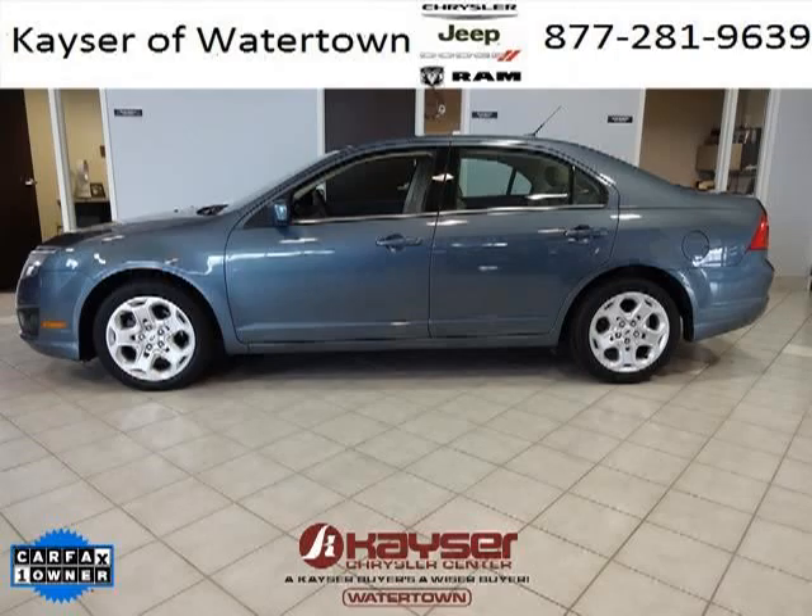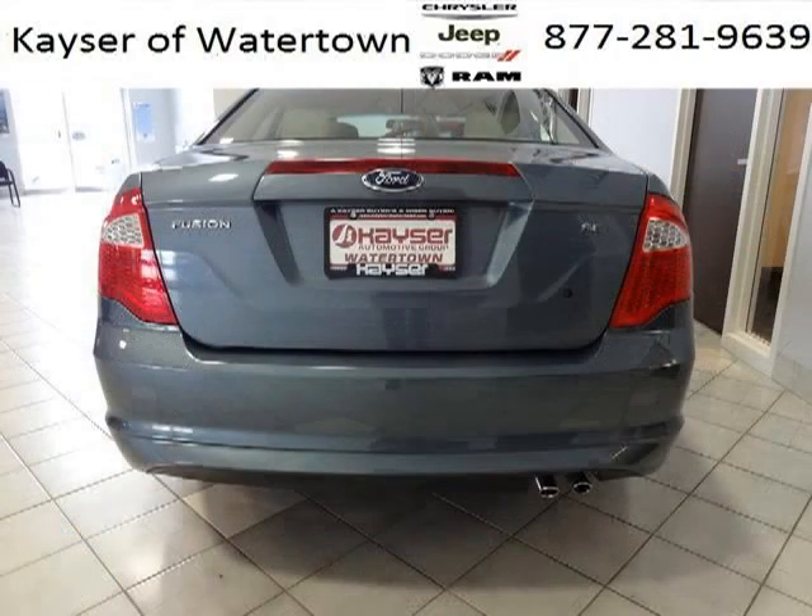The airbags and Dolby stereo only make it more attractive. Low miles means it's fresh and ready to get out there. Come in today and take a look for yourself.